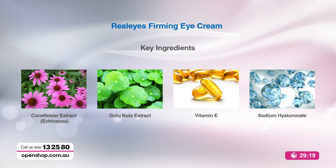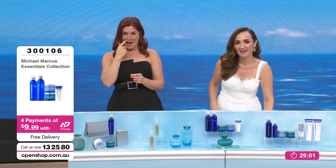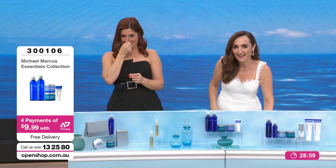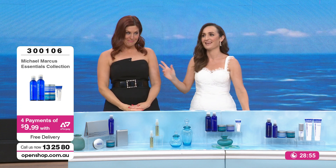Beautiful ingredients in this too — some of them sourced from the island of Hawaii. We're talking about coneflower extract, which is echinacea. Oh — and who's in Hawaii right now? Someone very important from Australia is having a lovely holiday. Hey Scott Morrison — memo — my house nearly burnt down and you're in Hawaii sunning yourself. Makes me cranky.